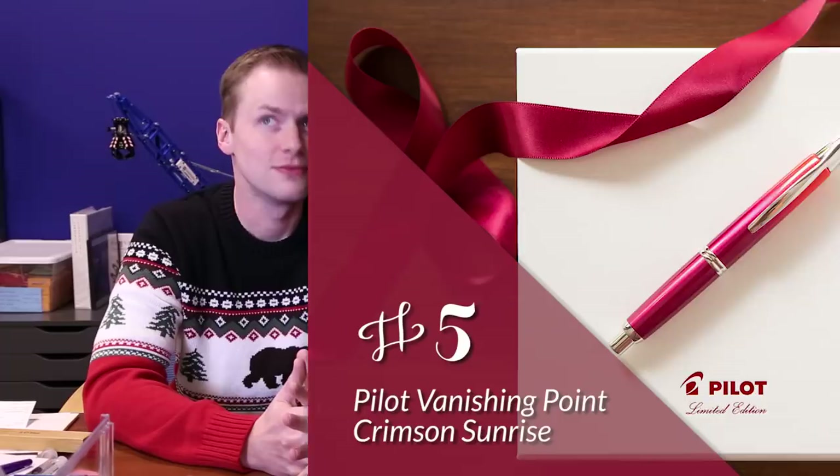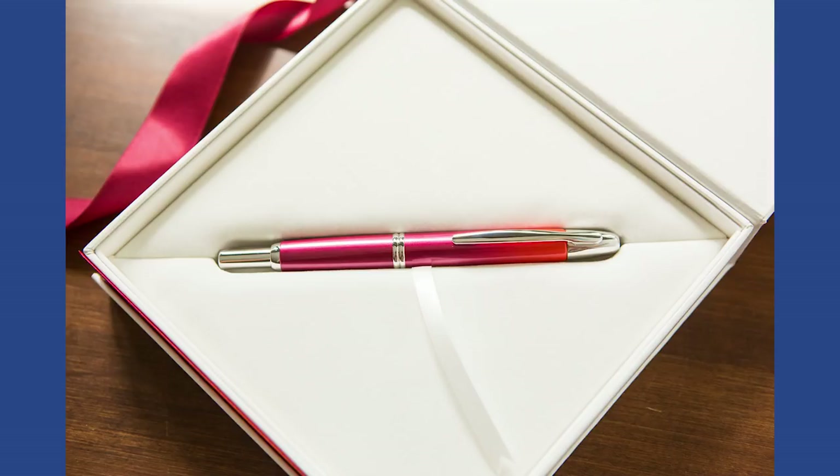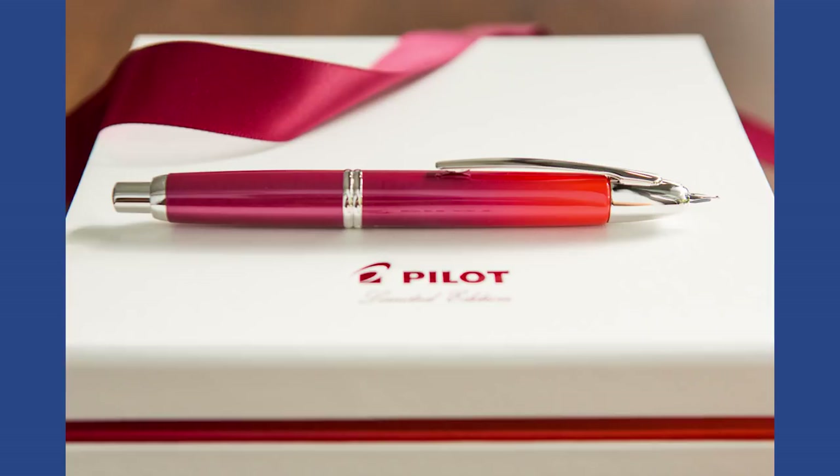The next one is the Pilot Vanishing Point Crimson Sunrise. This pen was here and gone — like six hours and we were out. They do these every year as a limited edition; they made 2017 of them for 2017, and it gets split up and sold throughout the world, so it sells out really quickly. It was an ombre finish reminiscent of the Twilight from a couple of years ago — this one was orange to red, and it just looked phenomenal. It'll be interesting to see what Pilot does for their 100th anniversary next year.